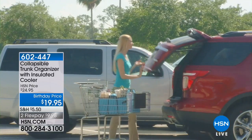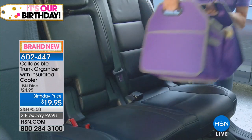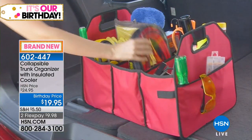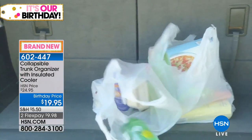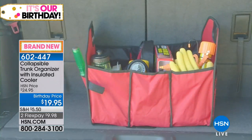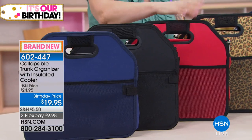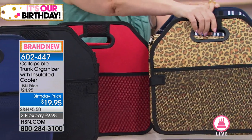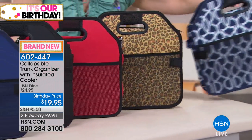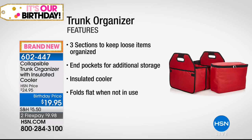Now, brand new — the collapsible trunk organizer with an insulated cooler. For $19.95, this will take you through summer into fall. This is a birthday price item, good just for the month of July — HSN's 41st birthday. We have three solids: navy, black, and red; and two prints: leopard and navy trellis. Black solid is the most popular and most limited.